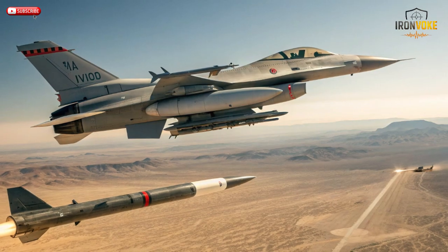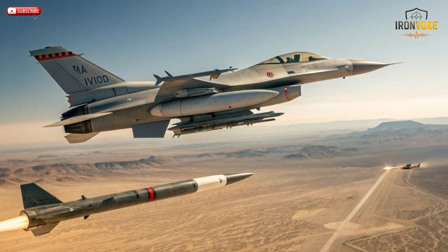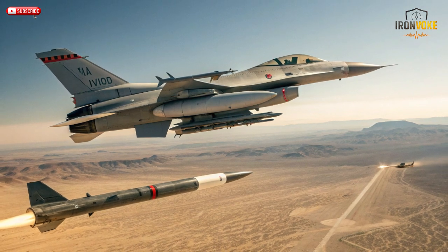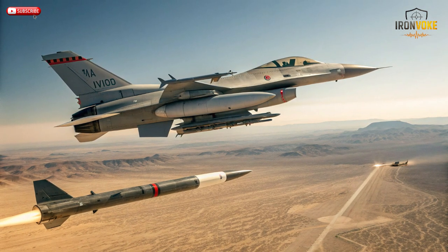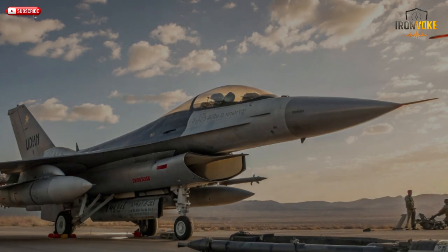Hello everyone, welcome back to the channel. Today we're diving into one of the most impressive weapons ever created by Israel: the Rampage supersonic air-to-ground missile, designed for speed, range, and precision. This missile isn't just fast — it's a nightmare for enemy defenses. Built by Israel Aerospace Industries (IAI) and Israel Military Industries (IMI).